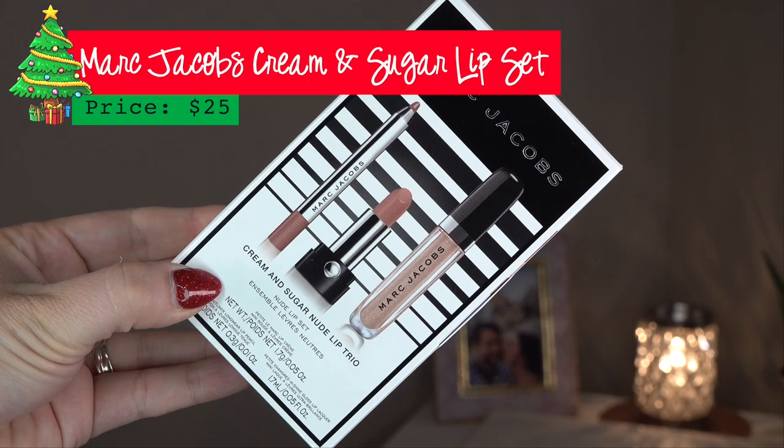The next one is also $25 — it's from Marc Jacobs, their Cream and Sugar Nude Lip Trio. It comes with their gel lip liner, a small size of one of their lipsticks — their cream lipsticks are one of my favorite formulas of all time — and one of their lip glosses, which I also love. It's in the shade Cream and Sugar across all three products. All three of these formulas are amazing. If you've never tried the Marc Jacobs formulas, especially their lipstick, you have to. They're so beautiful.